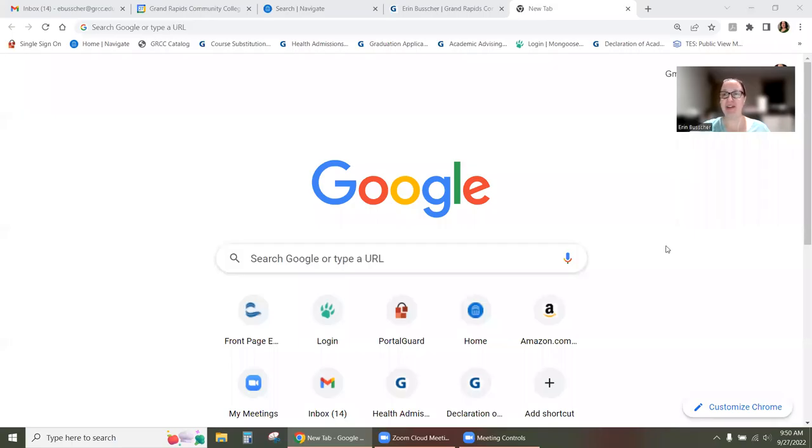Hey everybody, Erin Busker here, your academic advisor at GRCC. Wanted to take a few minutes to talk to you about how to choose the right classes for the winter 2023 semester. So we'll just get started — this is going to be a quick instructional video for you.